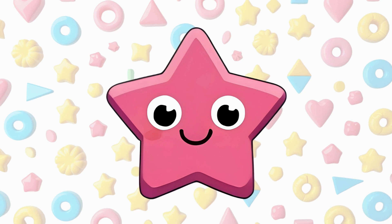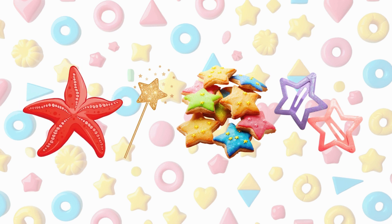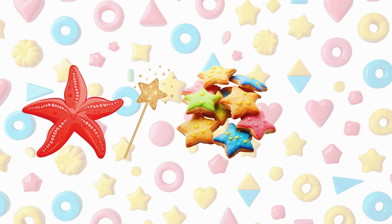This is a star. A star has five points. We see stars in the sky. A starfish is a star, a magic wand has a star, a cookie is a star, a hair clip is a star.